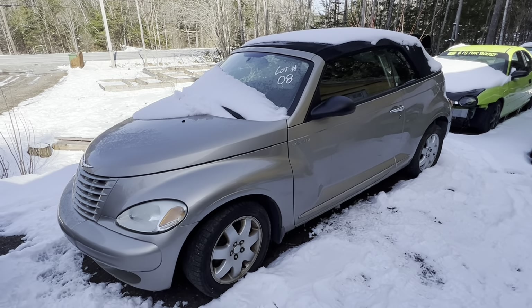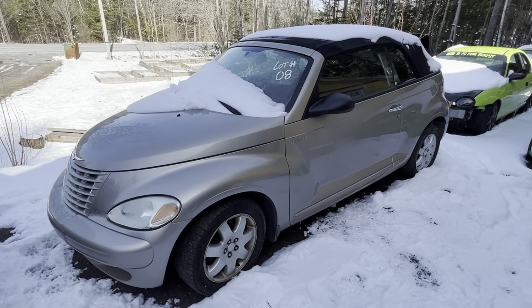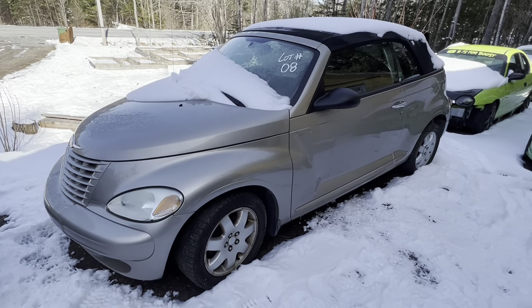I bought this unseen — it's a PT Cruiser manual five-speed. We'll have to catch up on that when it comes time.